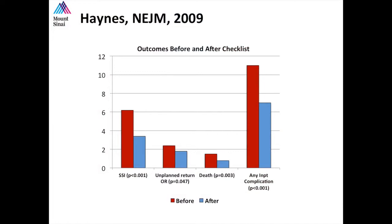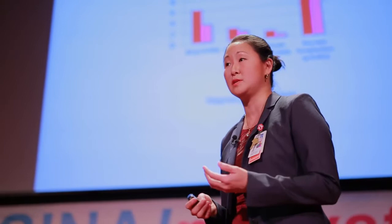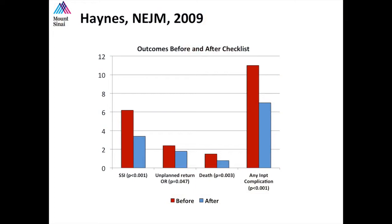This study was performed at Mass General Hospital in Boston as part of the World Health Organization's Safe Surgery Saves Lives initiative. It was rolled out in eight different countries, including the United States, England, and New Zealand. They looked at 4,000 patients before and 4,000 after implementation of the checklist, and found statistically significant reductions in surgical site infection, mortality, unplanned return to the operating room, and any major inpatient complication. A safe medical center results from a team effort.